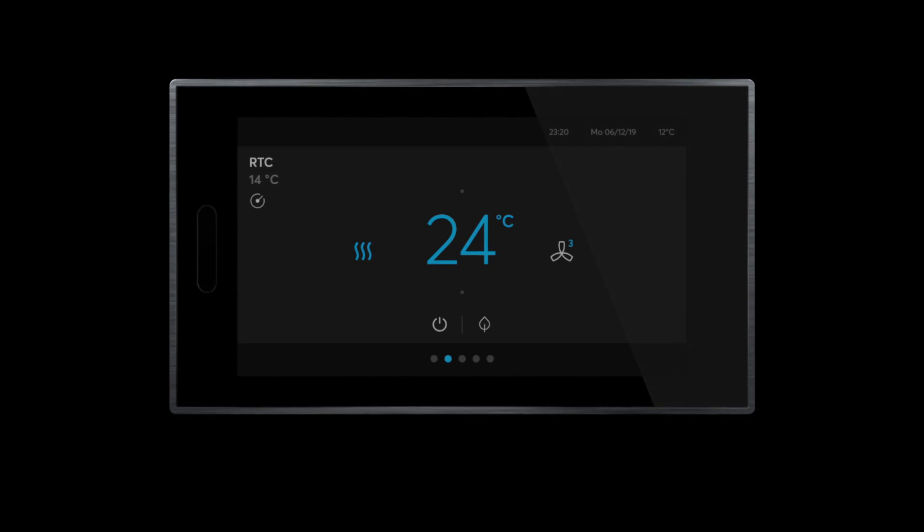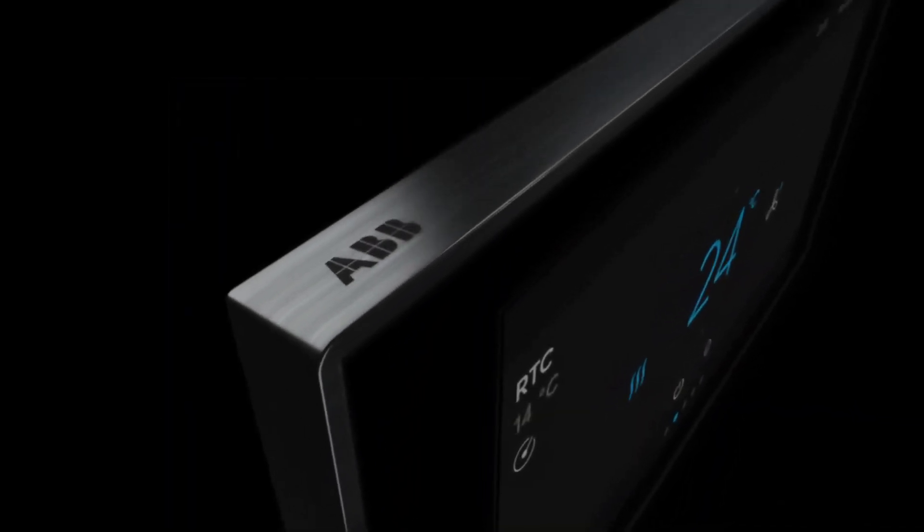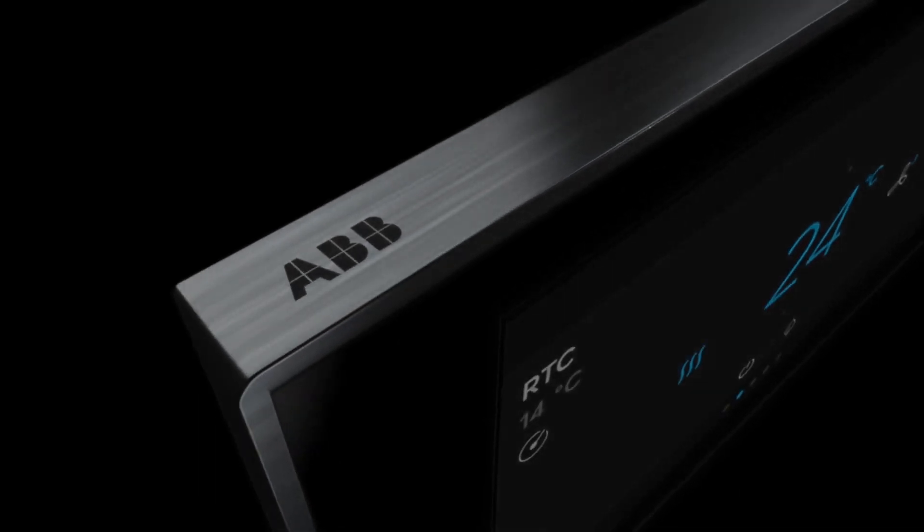Discover ABB's new efficient smart room technology, ABB RoomTouch, an intuitive KNX room control device featuring swipe technology.